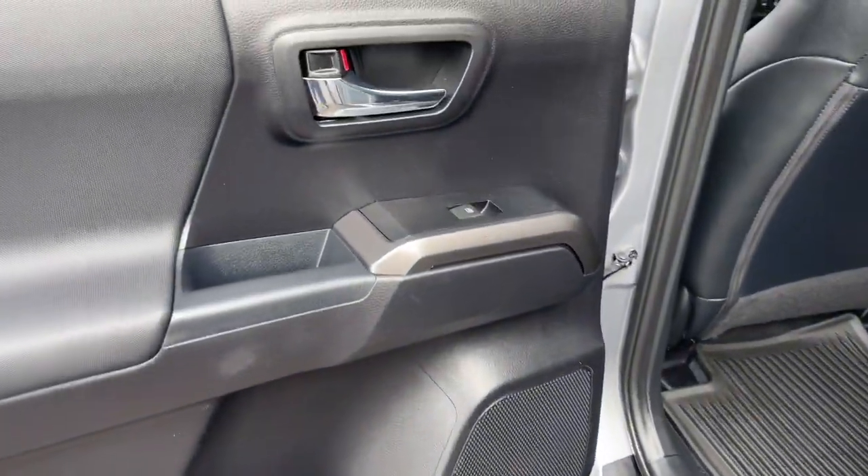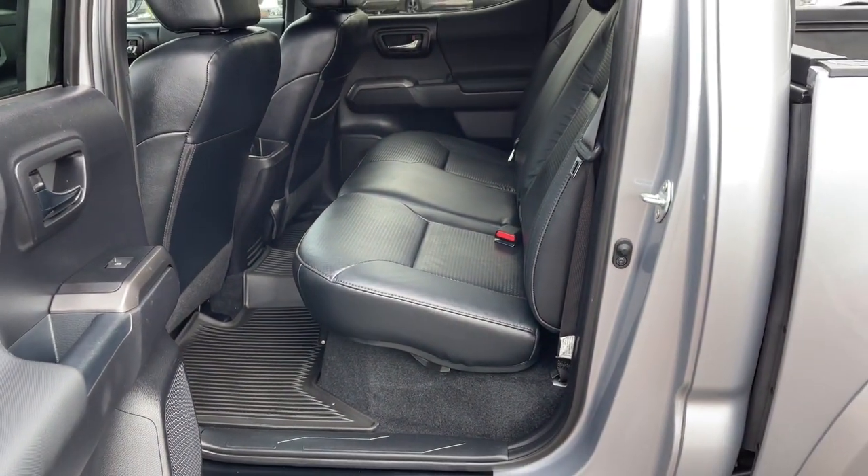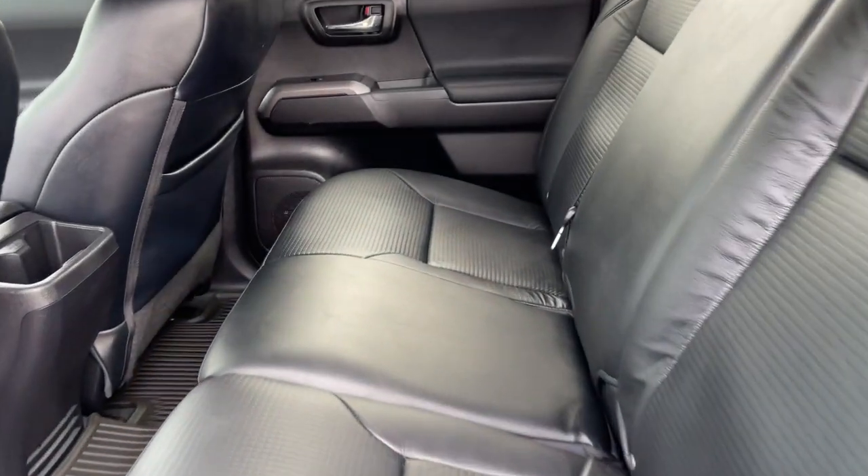Feel confident on the road or trail in this capable Tacoma. Come in and take it out for a spin — we're here to make your test drive experience the best it can be.